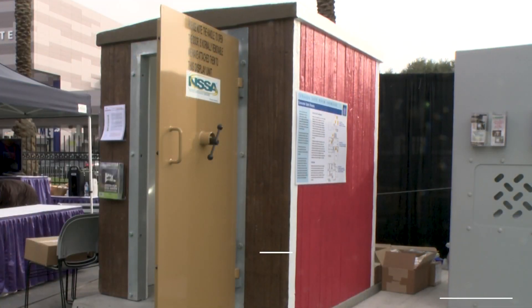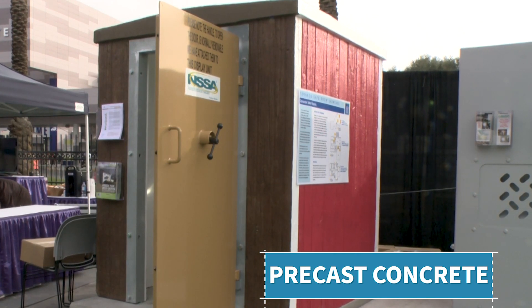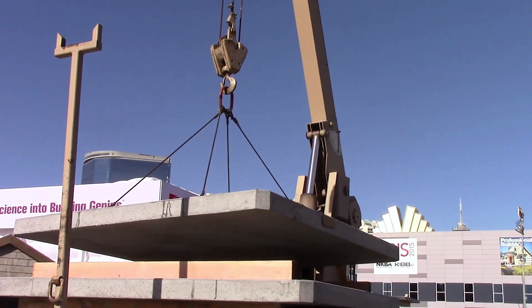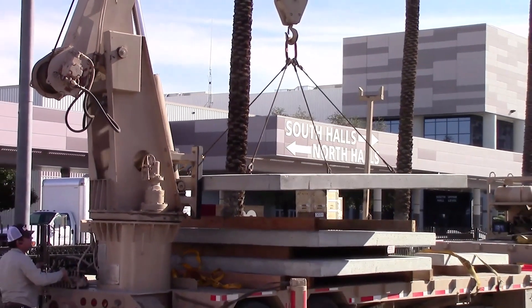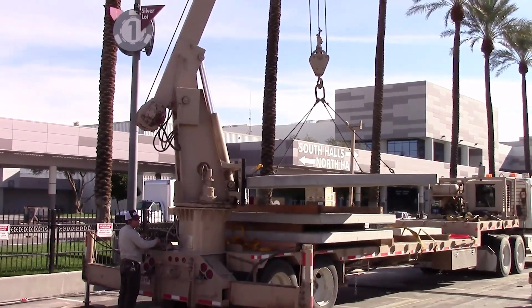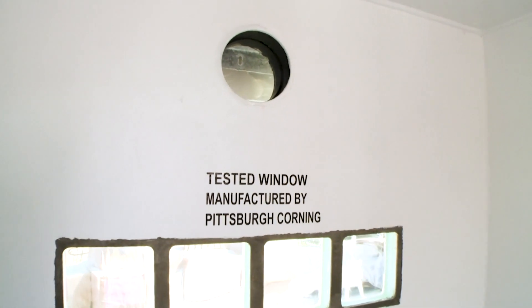A precast concrete tornado safe room is formed off-site and then delivered to the buyer on a flatbed truck and craned into place. This example would normally be set into a backyard or off a porch, or could be built as an addition to the home. However, if you are building a new house, you could put it anywhere — perhaps use it as a walk-in closet or a bathroom.